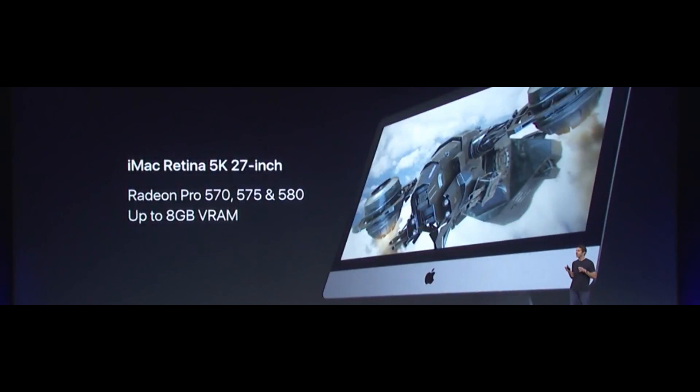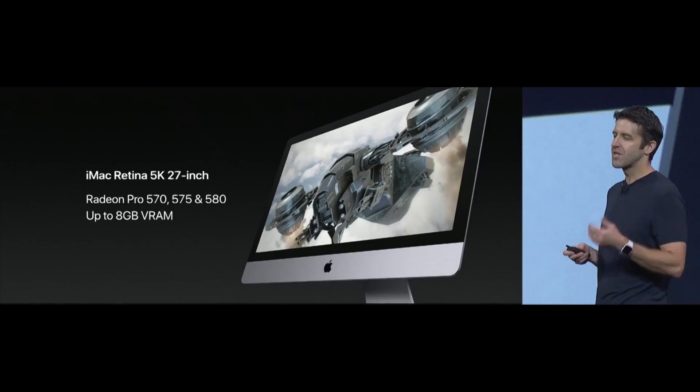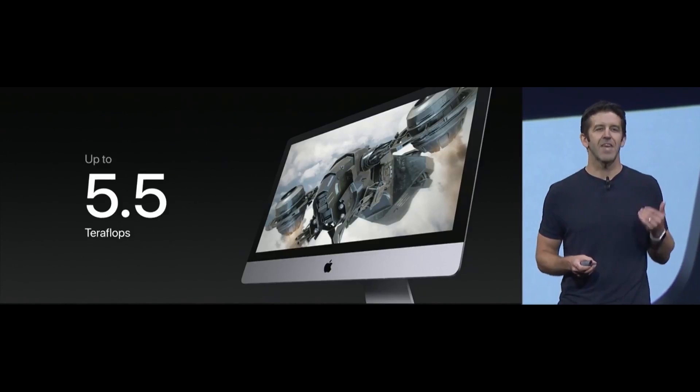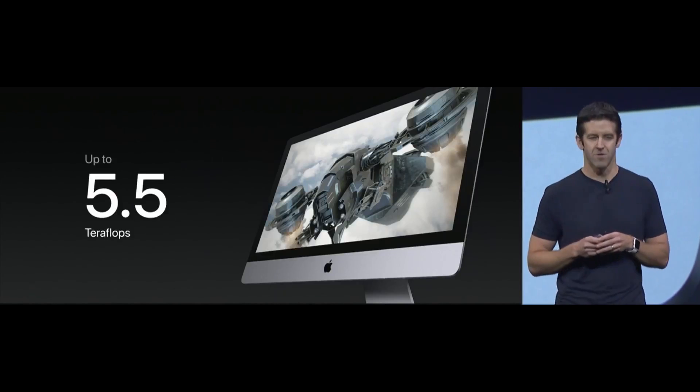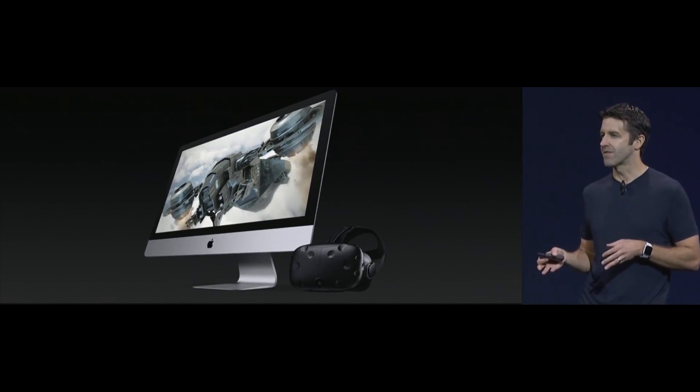Now lastly, we have our 27-inch iMac, and this is our most popular desktop for our Pro customers. It's going to have these Radeon Pro 500 series GPUs with up to eight gigabytes of VRAM, delivering a great performance uplift. In fact, this 27-inch iMac can now deliver up to five and a half teraflops of graphics compute, which makes it a great platform for VR content creation.